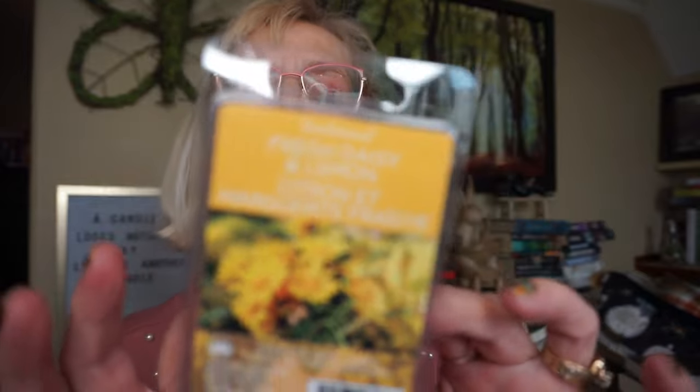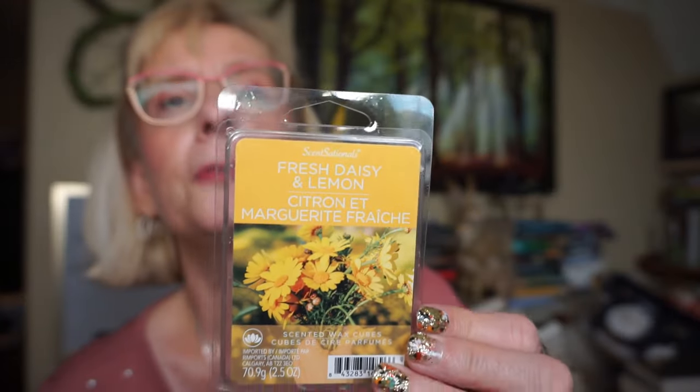This is Fresh Daisy and Lemon by Sensationals. I put this in the powder room downstairs and it did fairly well — a little stronger than a medium throw. You get a little more floral than lemon, though you do pick up a bit of the sharpness of the lemon. It's a softer floral that doesn't choke you out — kind of a neutral floral. I did like that in the bathroom.